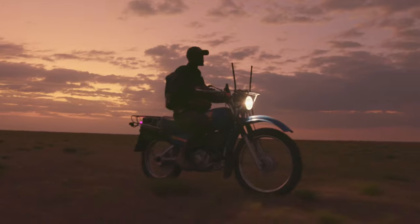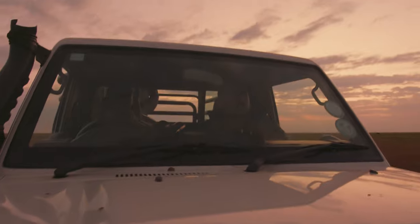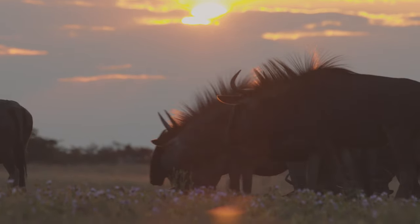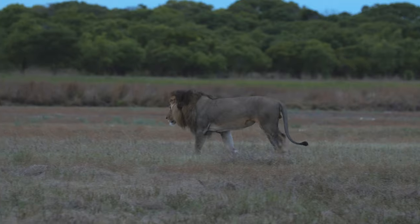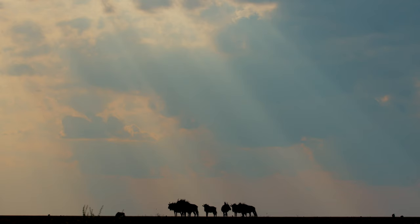Working alongside international organisations like the Tusk Trust and the World Wildlife Fund, the Zambian Carnivore Program is charged with the task of monitoring and conserving Liuwa's apex predators. By protecting keystone species at the very top of the food chain, the entire ecosystem beneath them can be better protected.